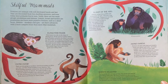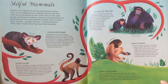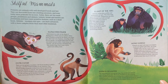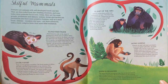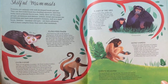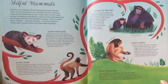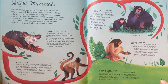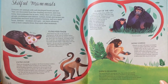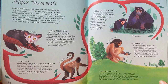Skilful Mammals. Primates are animals with well-developed hands and feet. They are descended from tree-dwelling ancestors, and even today, most primates live in trees. Today, there are two main groups: prosimians and simians. Lemurs, lorises, and tarsiers are prosimians, and have more primitive features, such as a small brain. Simians — monkeys and apes — are more advanced, with a more complex brain than most other mammals.